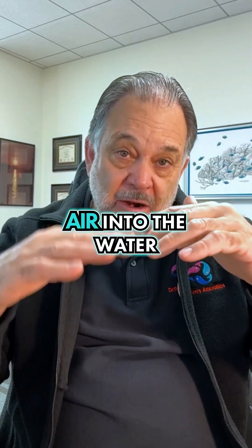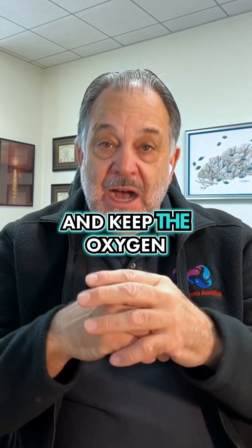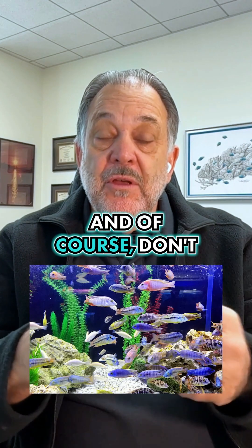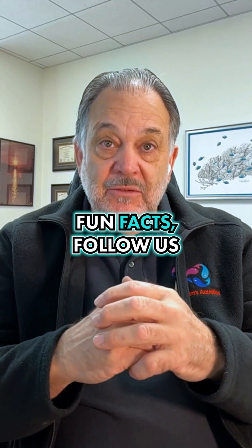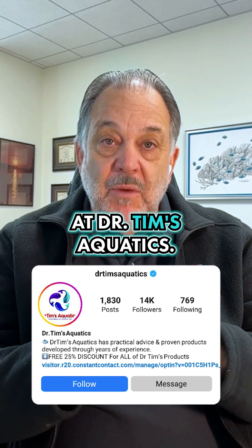The best way is to agitate the water surface — then you get the exchange of gas out of the water and air into the water and keep the oxygen levels up. And of course, don't overcrowd with too many fish. For this and other fun facts, follow us at Dr. Tim's Aquatic.